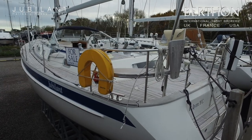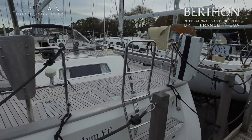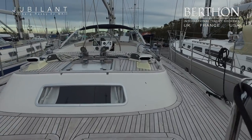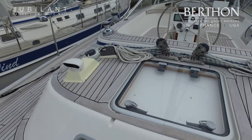Today we're on board Jubilant, the Halberg Rassi 43 Mark II from 2011. Locally owned and locally sailed yacht, she's a relatively young example and this is reflected in the overall condition.